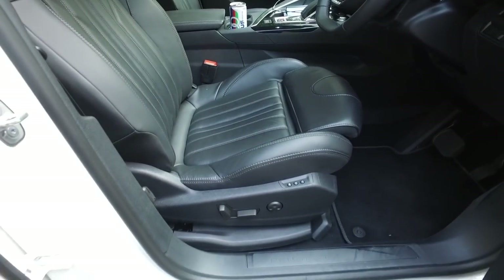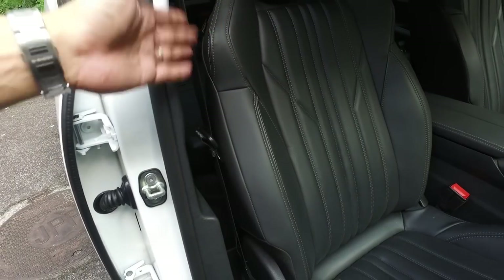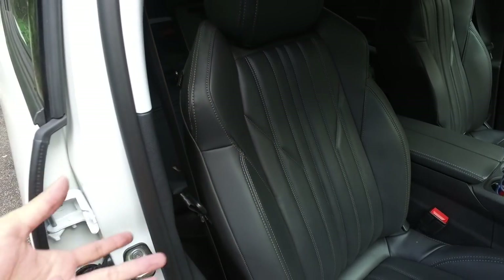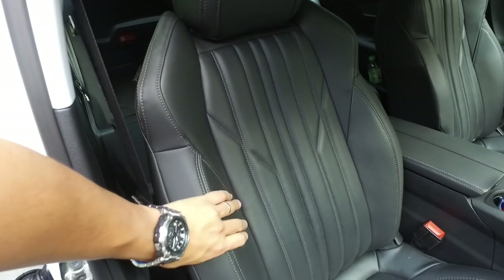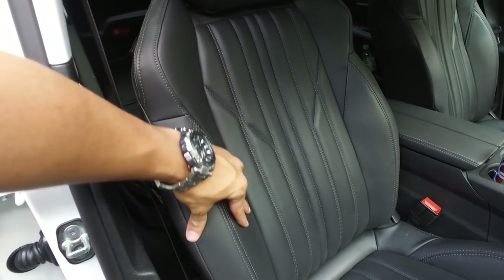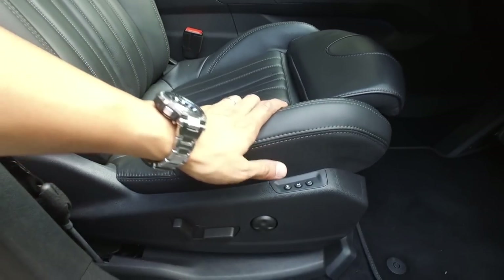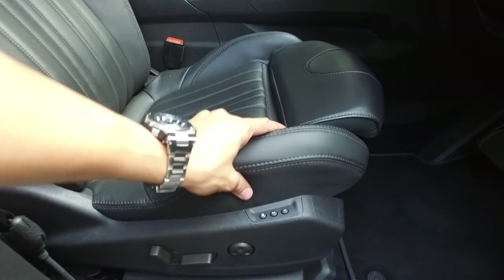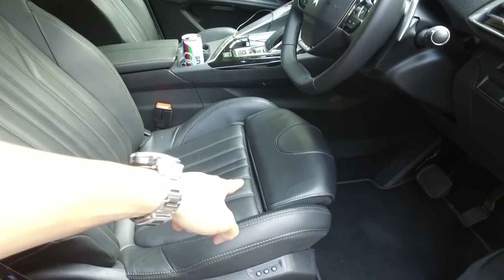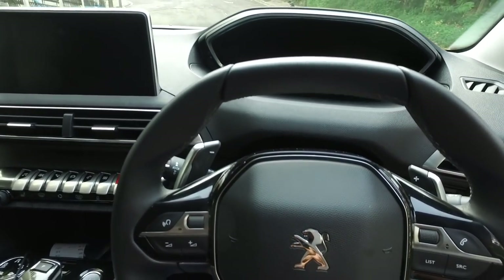The seats are powered with memory and look good. This car has black seats because Malaysians prefer black, but red or cream would look really nice - the contrast stitching makes it look good regardless and the bolstering is comfortable. The leather is soft enough - not the softest Nappa but smoother than what you feel from most Japanese cars. There's also a combination of tough fabric where your leg always rubs, which is practical.